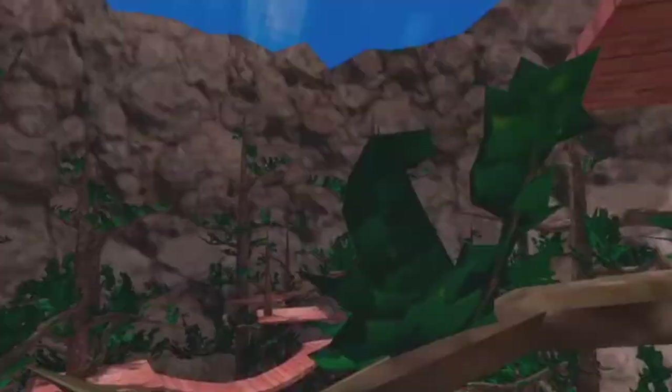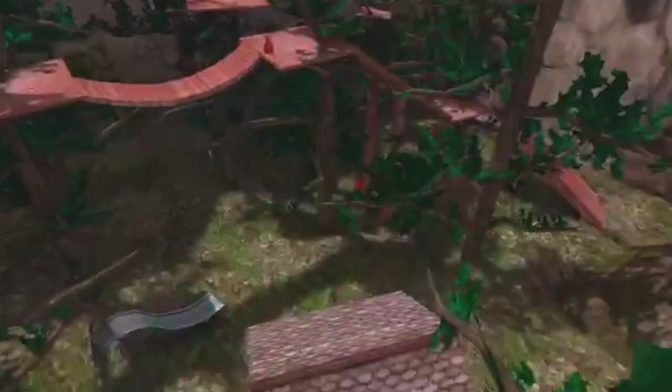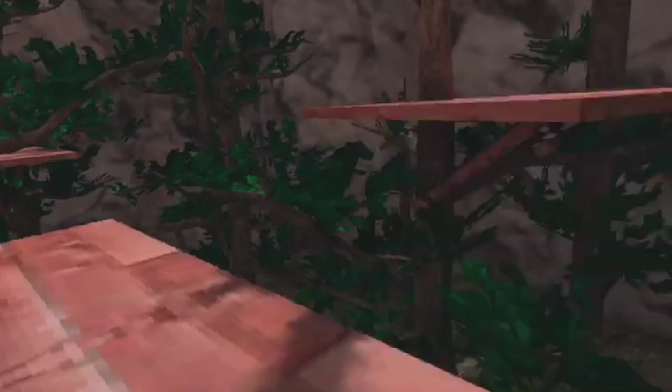In Guerrilla Tag, run, climb, and jump in VR using a unique locomotion method that only needs the movement of your hands and arms. Push off surfaces to jump and squeeze them with both hands to climb. The game mode is a simple tag for up to three players, or infected mode with four or more — run from infected guerrillas or outmaneuver survivors. Parkour up trees and cliffs.